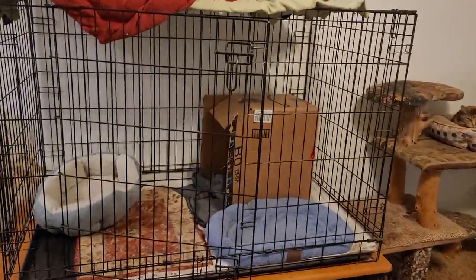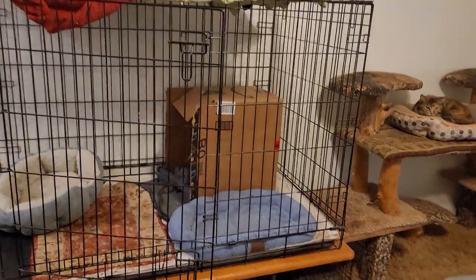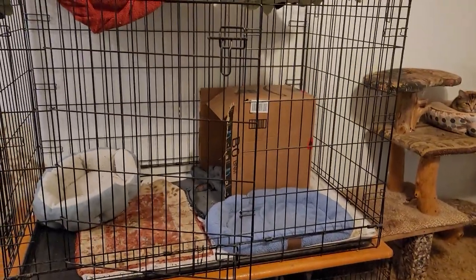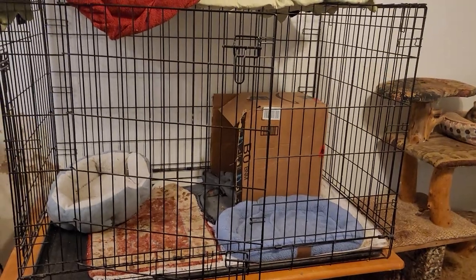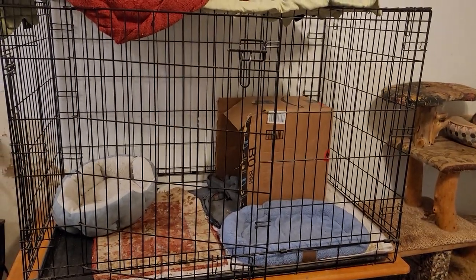We do have a cage here for when we need to have a cat adapted to the area. Right now it is open. The cat that currently enjoys living there does not want us to have it cleaned out — that's her bed.